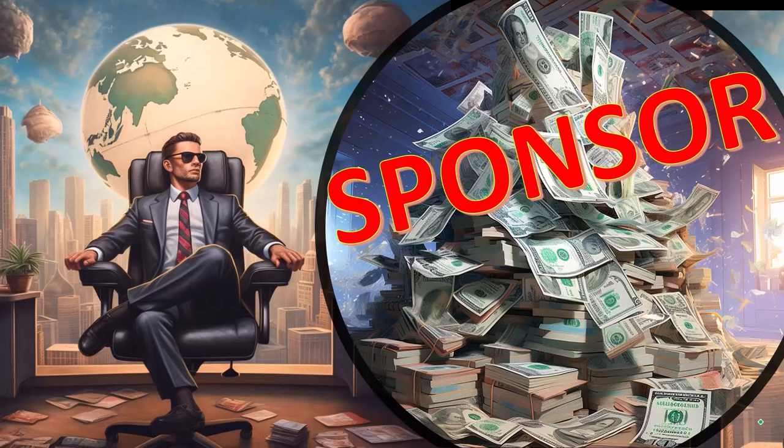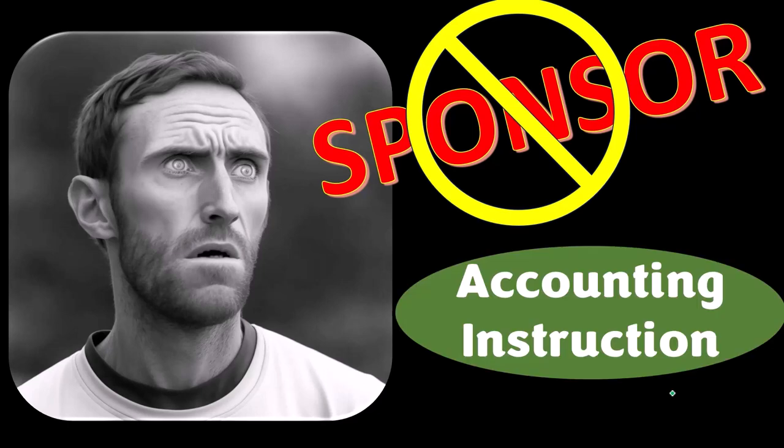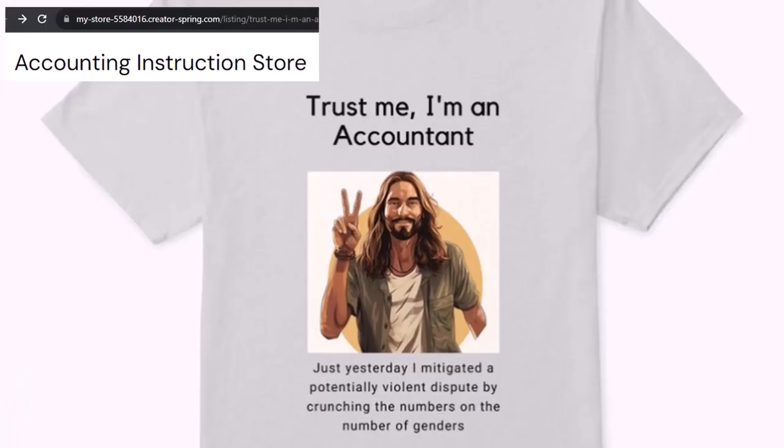First, a word from our sponsor. Actually, we're sponsoring ourselves on this one because apparently the merchandisers don't want to be seen with us. But that's okay, because our merchandise is better than their stuff anyways — like our 'Trust Me, I'm an Accountant' product line.